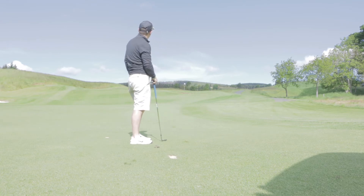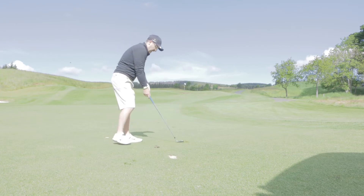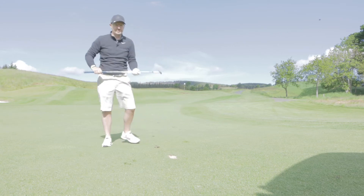It was great contact, but I pulled it. So it's safely on. I would say the swing wasn't too bad — it's just I got a bit jerky at the end and pulled it. But it's safely on. Two putts for par.